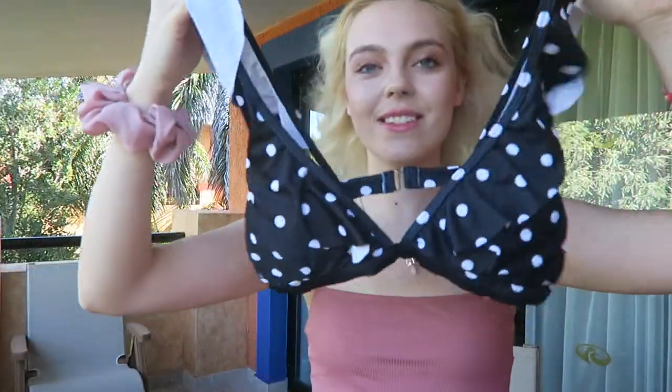Definitely, if you're ordering from this website, I would suggest — I'm in between small and medium — so if you're in the middle of two sizes, I would say go for the small. Next bathing suit is a little polka dot black one.